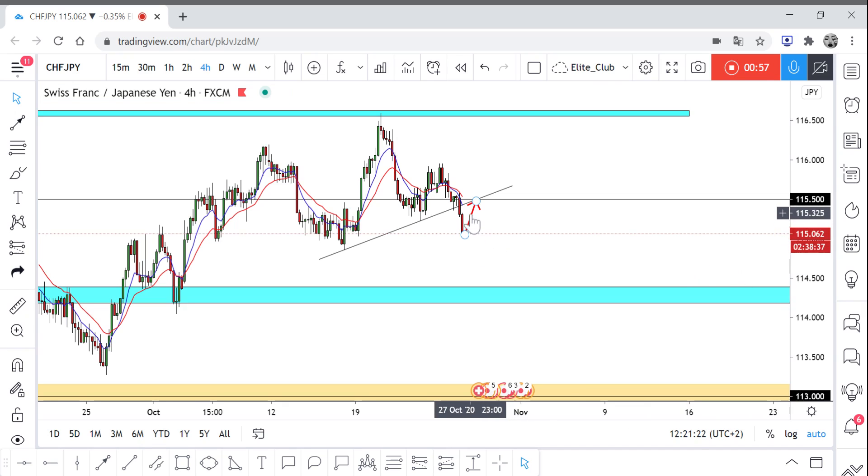So if the price manages to come up here and give us a good bearish price action candlestick, you can enter a sell trade on CHF/JPY and take it all the way to 113.